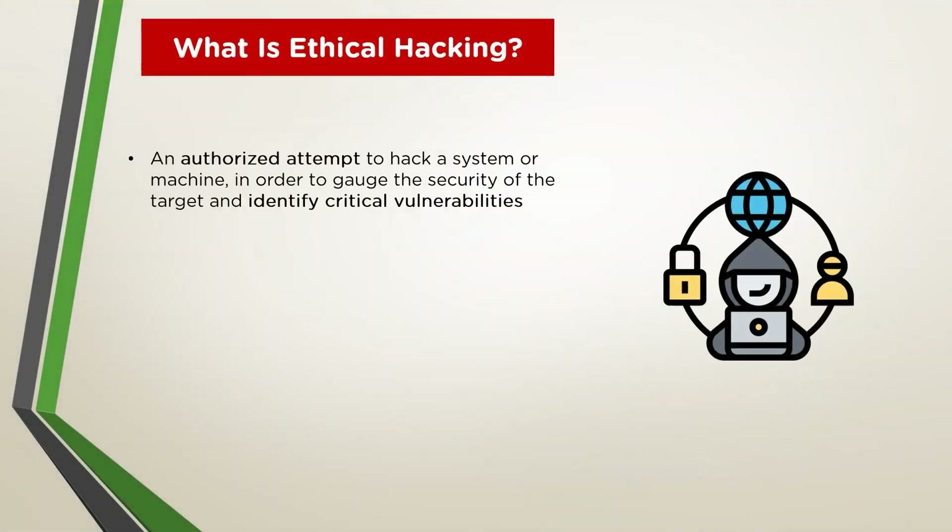Ethical hacking involves an authorized attempt to gain unauthorized access to a computer system, application, or data. Carrying out an ethical hack involves duplicating strategies and actions of malicious attackers, often carried out in the form of security audits. Ethical hacking is extremely beneficial to organizations who are looking to secure their data from falling into the wrong hands.